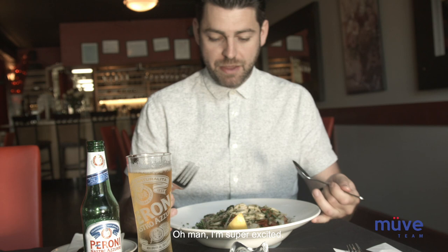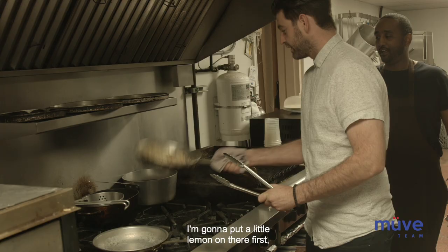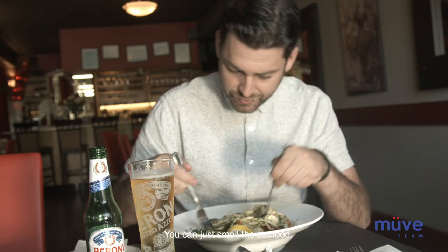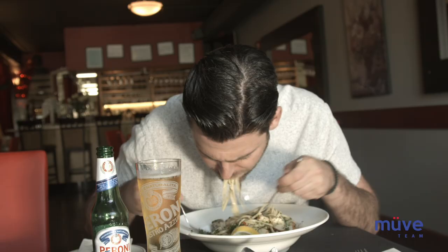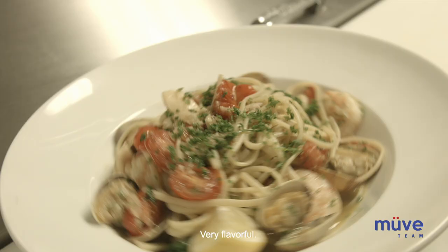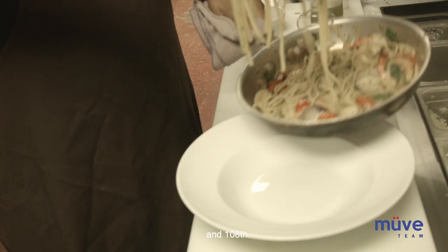Oh man, I'm super excited. I feel like I've tried every dish here at Allegro but I definitely haven't tried this one, so I'm excited to dig in. I'm going to put a little lemon on there first — squeeze that on there nicely, give it a little extra flavor. You can just smell the seafood, it just smells gorgeous. Get a bit of scallops in there — you can tell it's nice and light, very flavorful. The scallops are cooked to perfection.